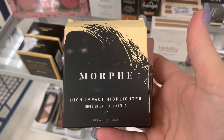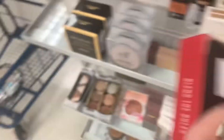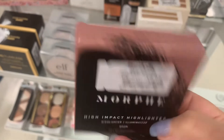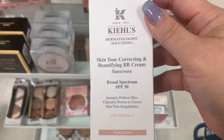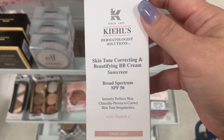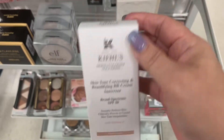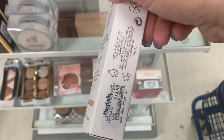Also over here they have the Morphe High Impact Highlighter in Lit, and then the Highlighter in Boom, and these are going for $4.99. We have a Kiehl's Skin Tone Correcting Beautifying BB Cream in Fairlight with an SPF of 50, going for $14.99.